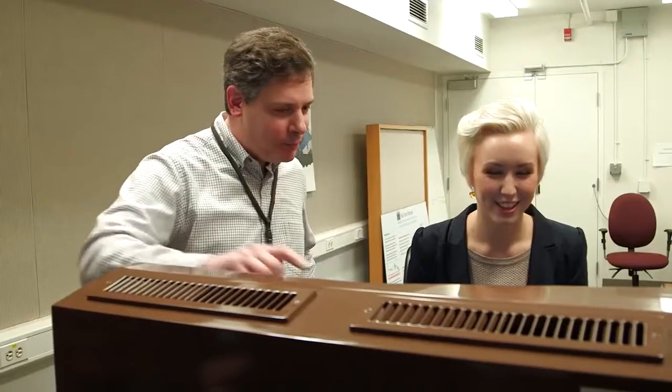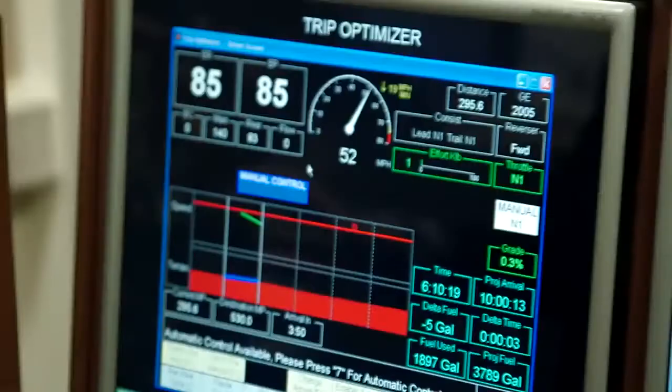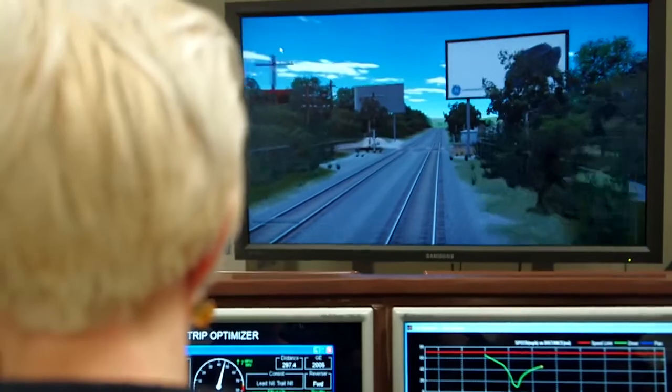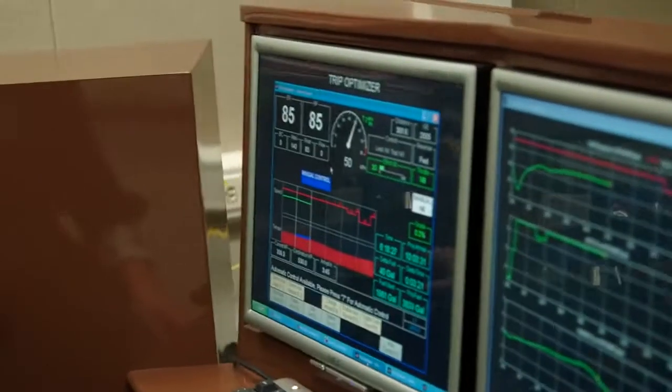I meet Perry Bonani, electrical engineer, who tells me about GE's Trip Optimizer. A typical locomotive could use more than 300,000 gallons of fuel in a year. We found a way to shave an average of 10% off that number. There's a lot you can do with hardware, but using data and software allows you to make great strides in improving efficiencies.